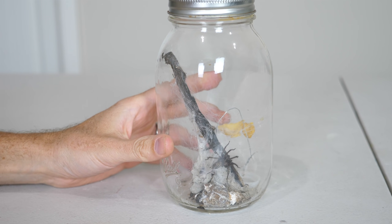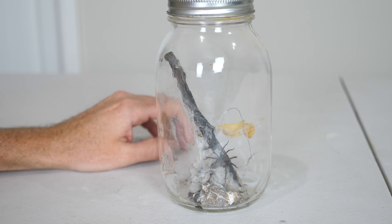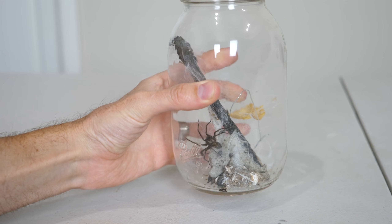Hey everyone, so I caught this giant hobo spider in my house and I came up with a brilliant plan for it. I don't want to kill it and I don't want to interrupt its living space, but I do want to know when it's coming at me at night. So I decided to make the world's first glow-in-the-dark hobo spider.